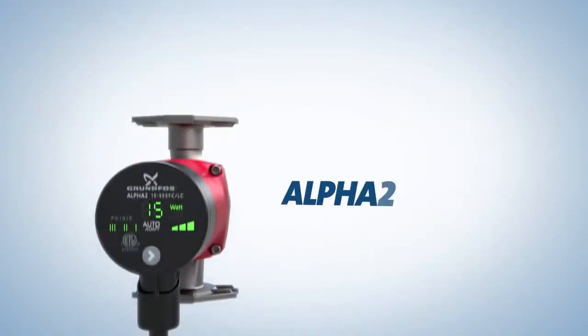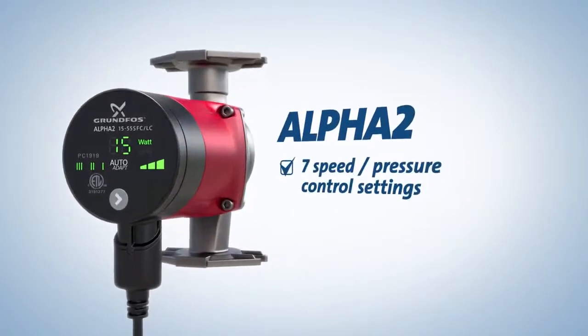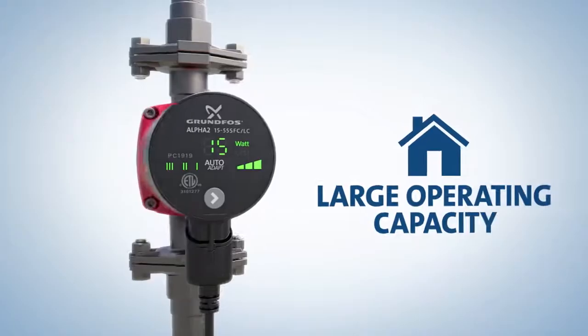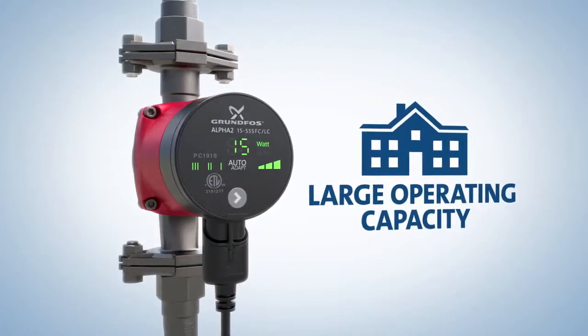The ELFA II stainless steel pump offers enhanced versatility with seven speed or pressure control settings in addition to the AUTO ADAPT control mode. Its large operating capacity accommodates higher flow needs and allows for use with tankless water heater systems.